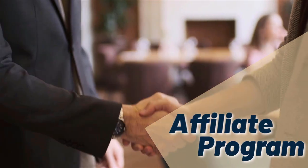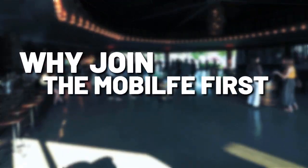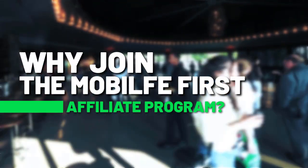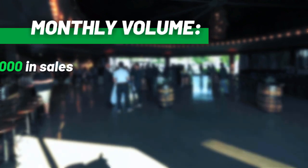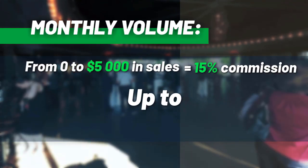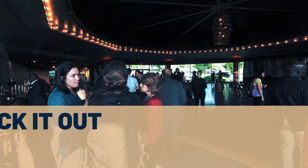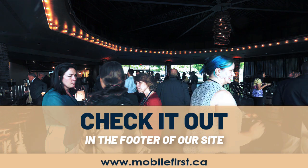Affiliate program — why join the Mobile First affiliate program? Monthly volume from $0 to $5,000 in sales: from 15% commission up to 30% commission. Check it out in the footer of our site at mobilefirst.ca.